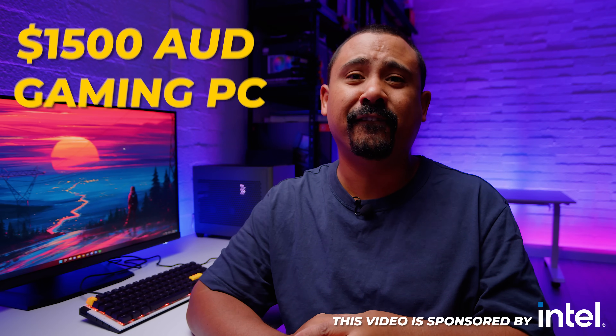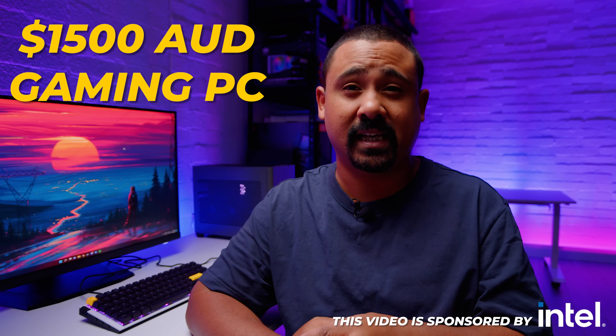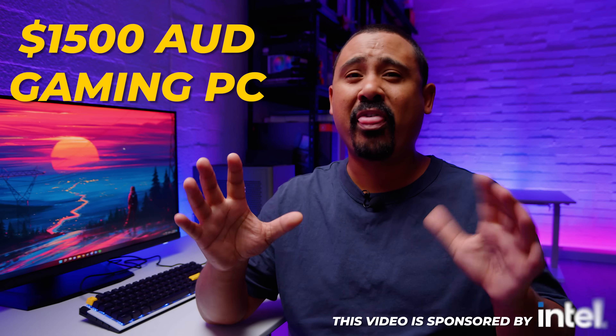Hey Gear Seekers, I'm Nick. Intel challenged both Brian from Tech Yes City and ourselves to build an Intel 12th gen powered gaming and content creation PC for 1500 Australian dollars — that's about a thousand US dollars at the time of filming this video.